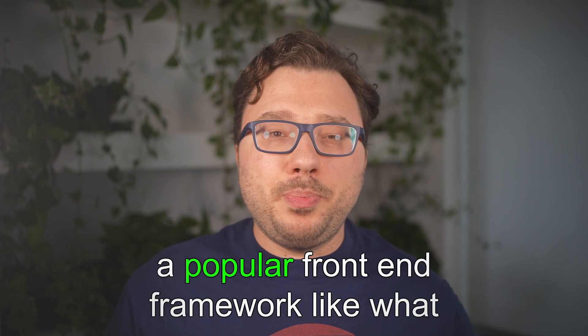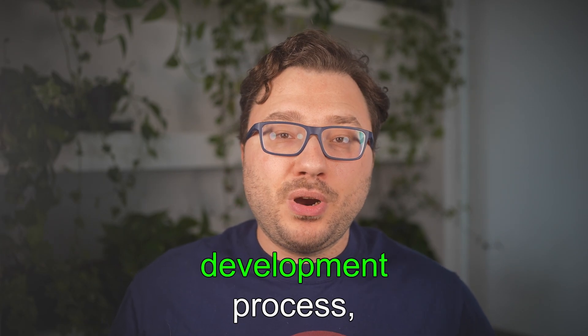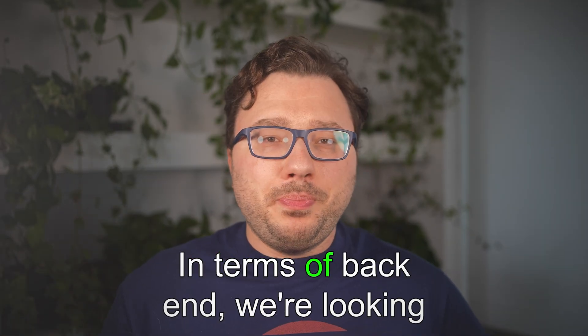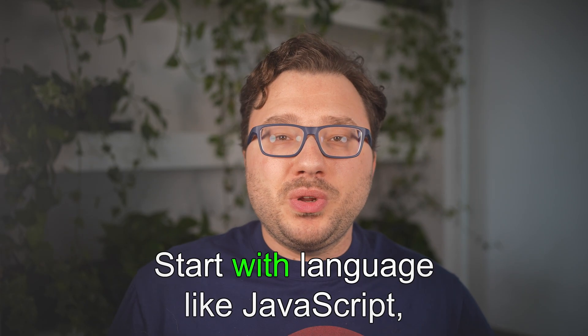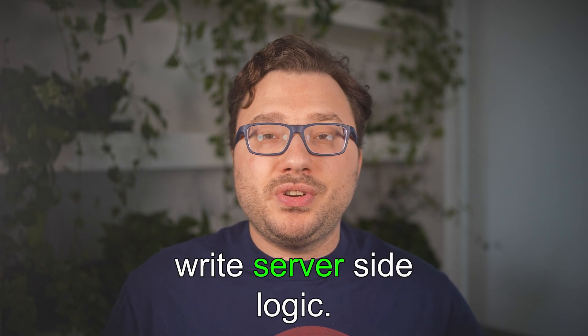Once you have the basics down, learn a popular front-end framework like React, Vue.js, or Angular. These frameworks will make your development process more efficient and help you build complex, interactive user interfaces. For the back-end, learn how servers, databases, and APIs work. Start with JavaScript via Node.js. You'll need to understand how to create RESTful APIs, manage databases, and write server-side logic.